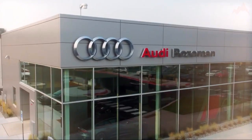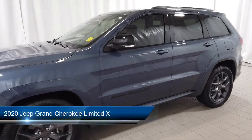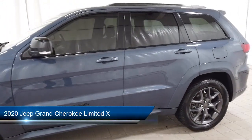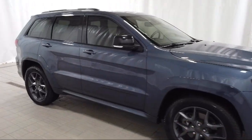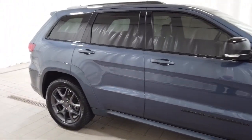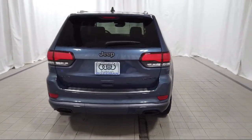Welcome to Audi Bozeman, and here's a look at another one of our great vehicles for sale. It comes equipped with navigation, keyless entry, dual-pane panoramic sunroof, Quadra-Trac II 4WD system, trailer tow group 4, and a 7 and 4-pin wiring harness.